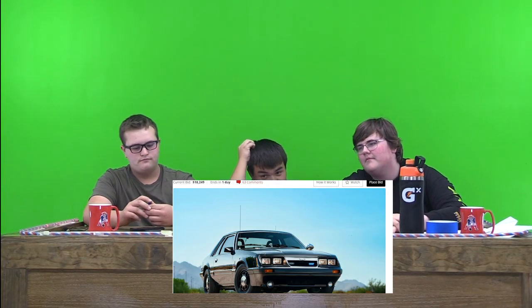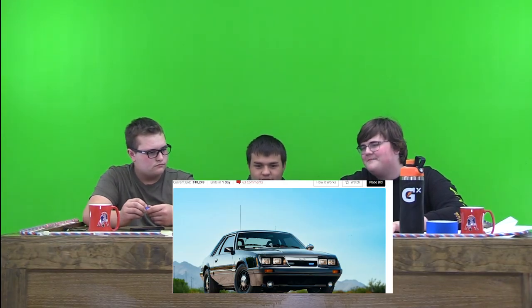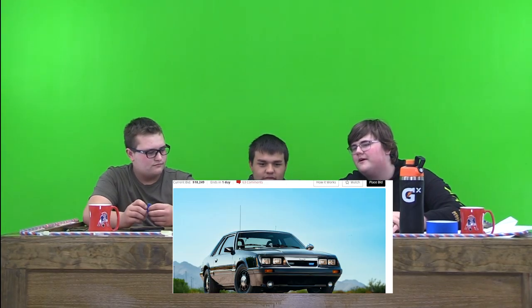So we're going to start it off with a 347-powered 1985 Ford Mustang. It's a 5-speed. It's on auction, and it's currently at $18,249. There's a day left on the deal.